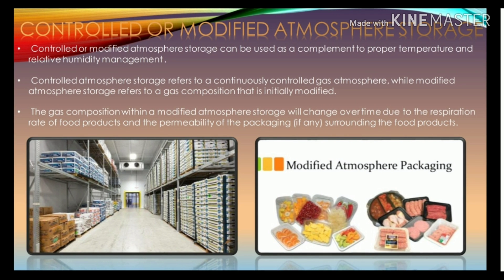Controlled or modified atmosphere storage: controlled atmosphere storage refers to a continuously controlled gas atmosphere, while modified atmosphere storage refers to a gas composition that is initially modified. The gas composition within a modified atmosphere storage will change over time due to the respiration rate of food products and the permeability of the packaging surrounding the food products.